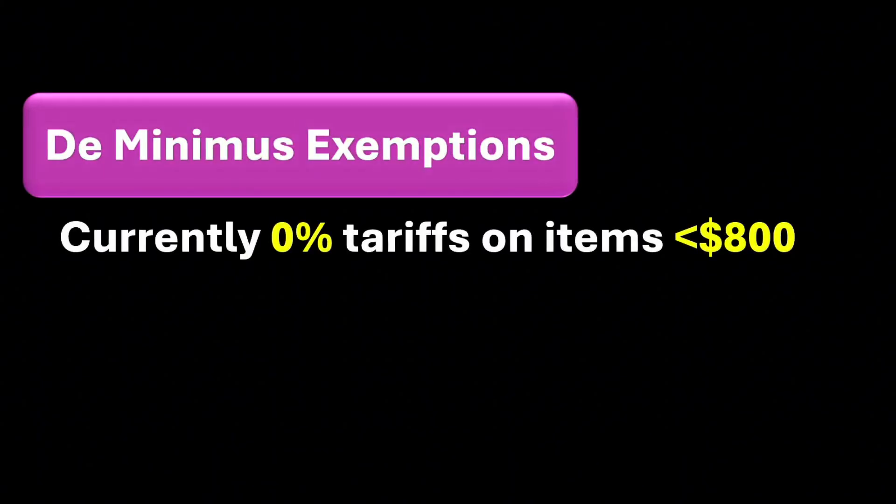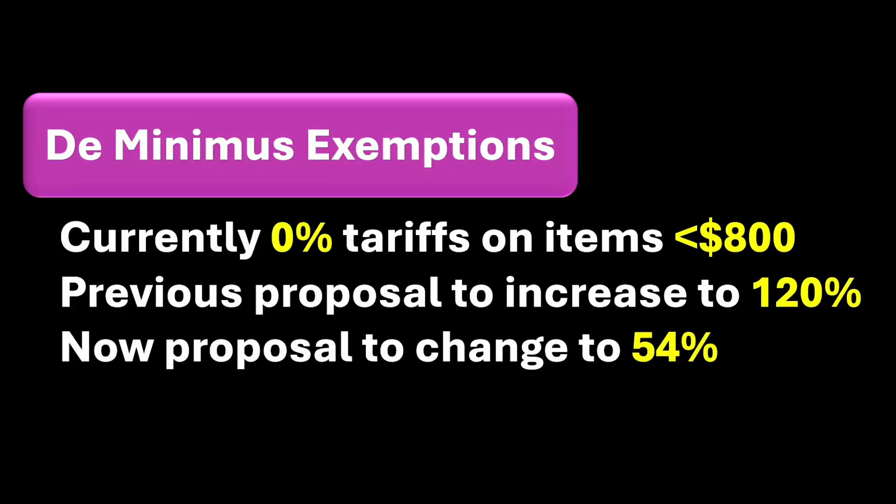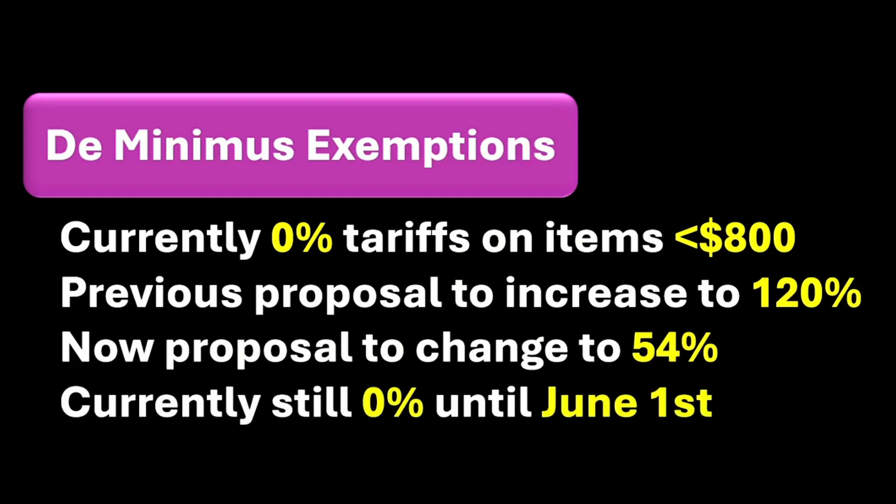Finally, we have possible updates on the de minimis exemption. For many years, goods under $800 shipped from China to the US came over with a 0% tariff. Just last month in April, it was proposed to jack up those rates from 0% to 120% starting in early May, but those never got put into place. Now as of May 16th, these proposed rates of 120% have been proposed to reduce to 54%, or an alternate flat fee of just $100 on shipping. Nothing has been enacted yet — these are still just proposals, but they're set to go into place on June 1st. Currently it's still 0% for items less than $800.